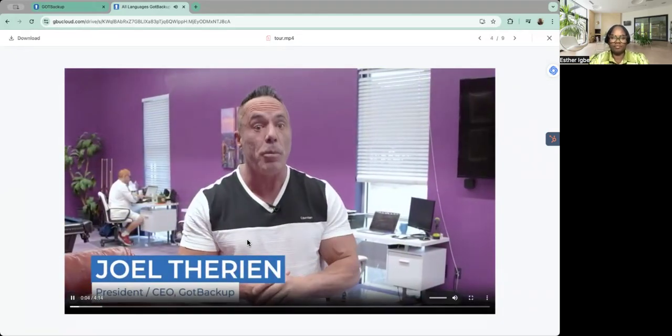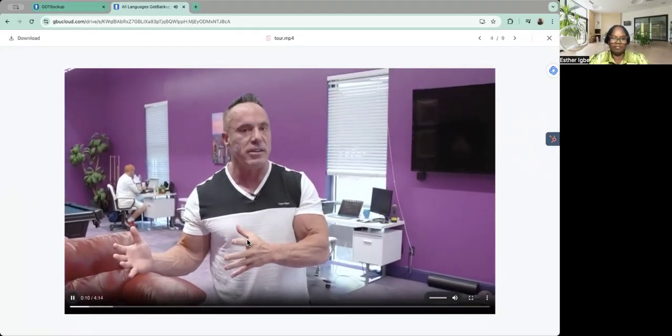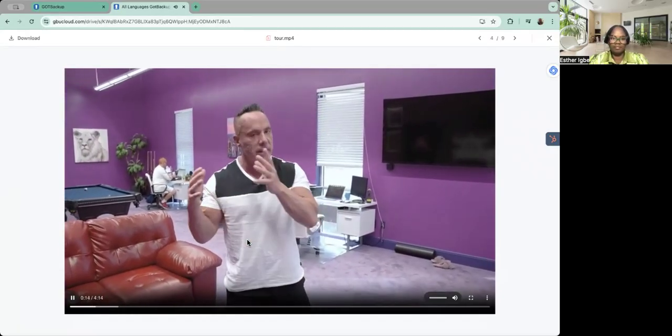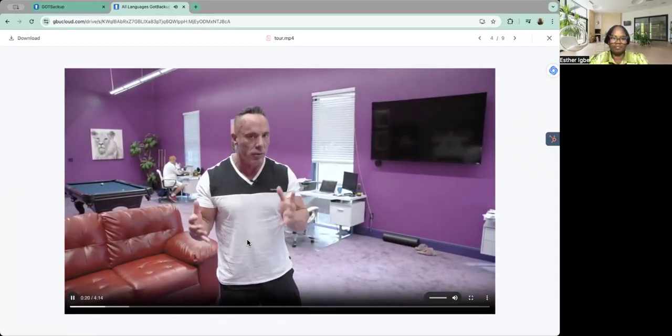Hey guys, welcome to the corporate office of God Backup. Now everybody wants to know — are we super secure, and how do we offer such an amazing service at such a low price? So this is our tech room. We're going to take you on a tour of our server room to show you just how secure it is, and we welcome you into the family. Let's go over to the server room.